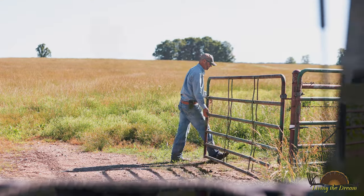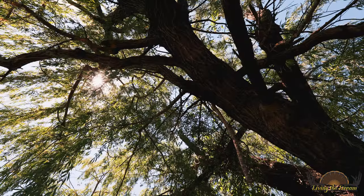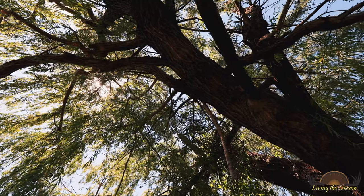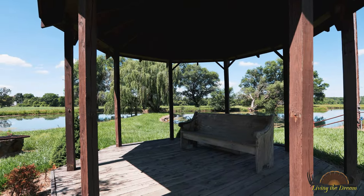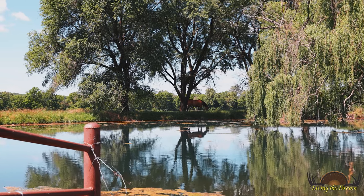Probably my favorite thing though is the pond down there. It's a beautiful pond — we fish down there, we invite neighbors and friends over, we have barbecues down there, little campfires, and I can't tell you how many times I've taken a beautiful picture with the sun just setting right there, reflecting off the pond. It's gorgeous.